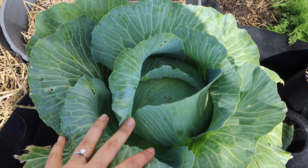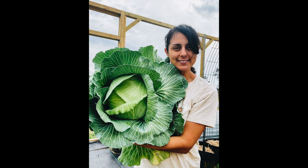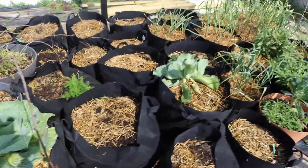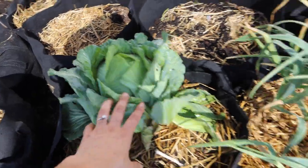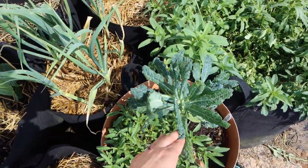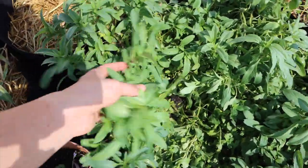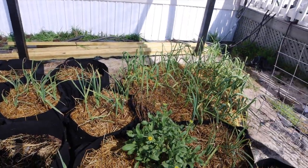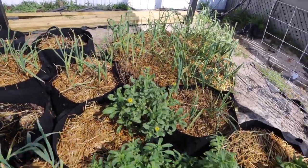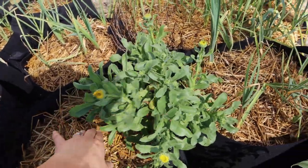I have some cauliflower that's not quite ready, and some cabbage growing — I actually harvested one the other day and I'm going to harvest this one today. We also have some dinosaur kale, bee balm — this is all bee balm — and I have a lot of garlic. I planted about a hundred garlic, so hopefully we get a hundred heads.